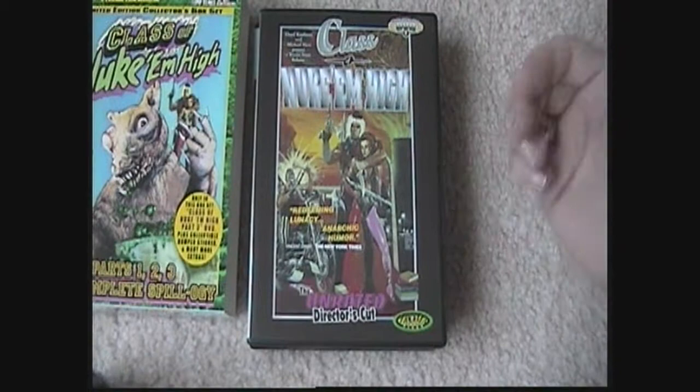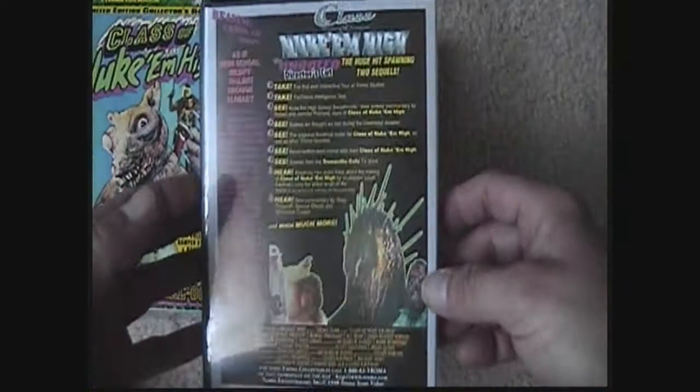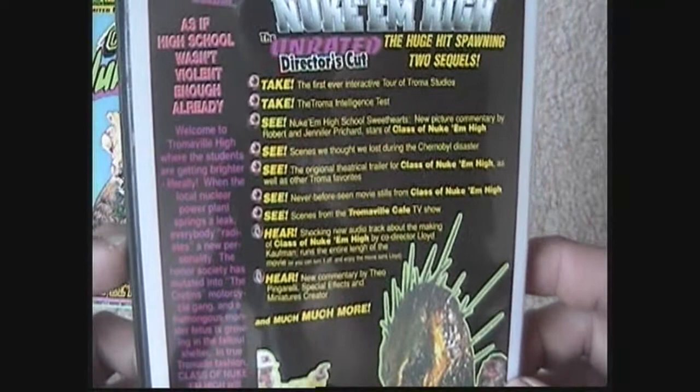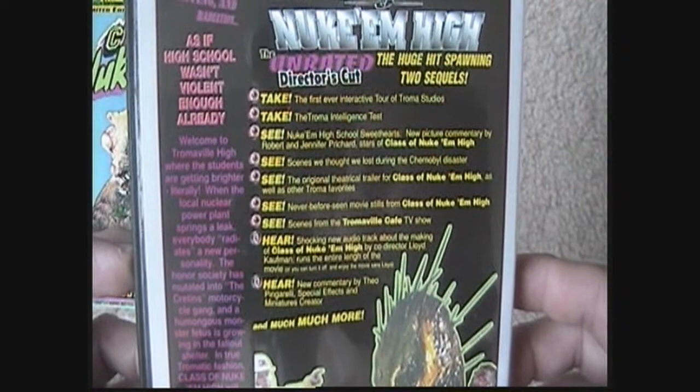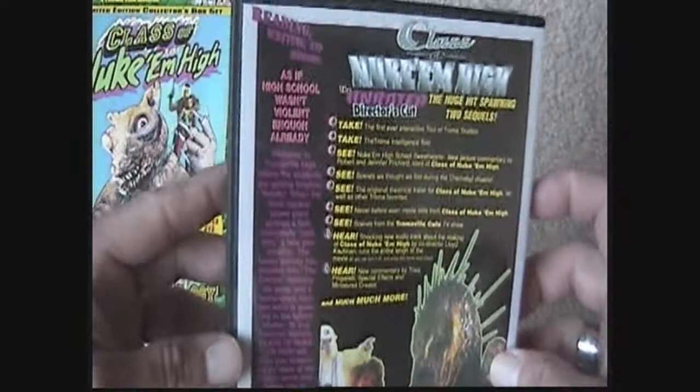The first one here is the unrated director's cut of Class of Nuke 'Em High — that's a pretty cool picture on the cover. Here's the back, and some of the features. It says: take the first ever interactive tour of Troma Studios, take the Troma intelligence test, see Nuke 'Em High school sweethearts, new picture commentary by Robert, Jennifer, Richard and stars of Class of Nuke 'Em High, and some other good stuff.